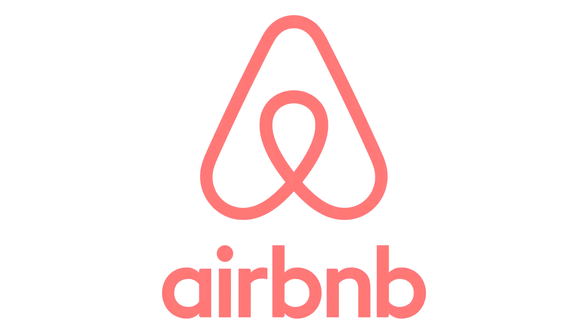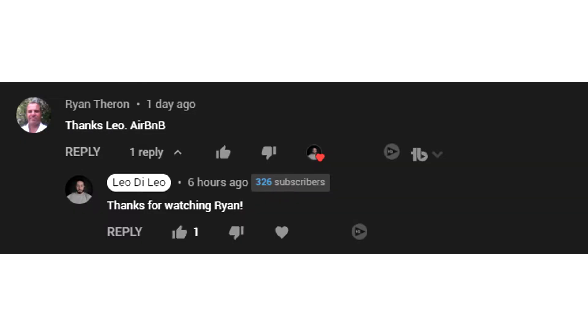Welcome back to the channel. In this video we're doing a stock analysis on Airbnb. This was requested by Ryan. If you want to see a company analyzed, write it down in the comment section below.